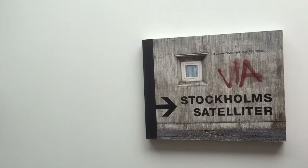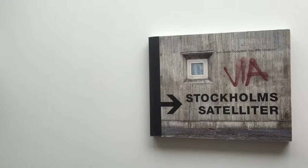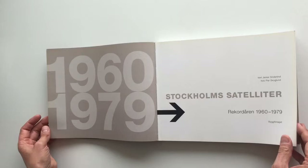This is a photo book about building projects in Stockholm, built between 1960 and 1979. It's called the Stockholm Satellites. It's set in Helvetica. I don't really like the typeface Helvetica, but it was very useful for this time.